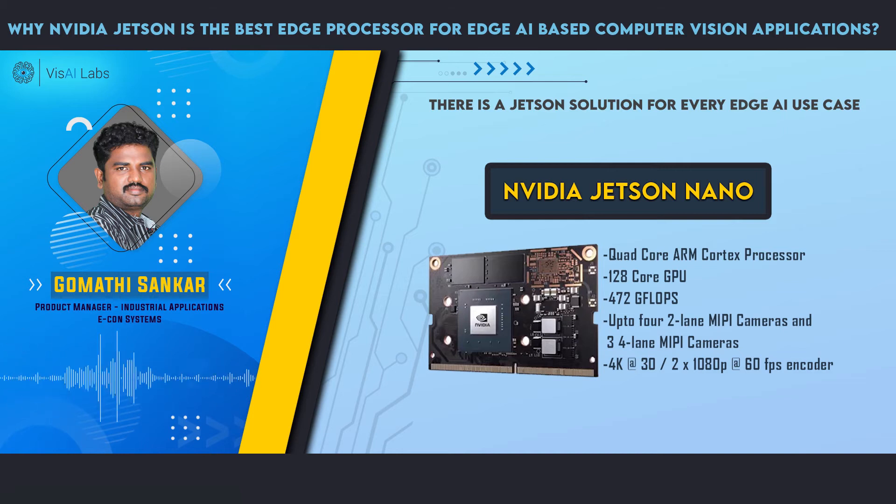NVIDIA also has a complete ecosystem, so you can start your edge AI application right away with the DeepStream SDK — we have a DeepStream demo at the end of the presentation. The application stack can be shared across all these processors. So if you develop an application on Jetson Nano and want to move to a higher processor, you can use the same application and it will run on that as well.